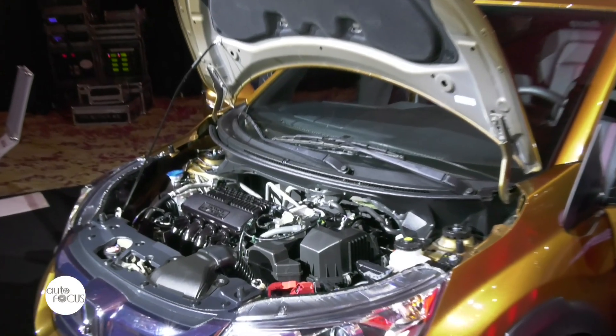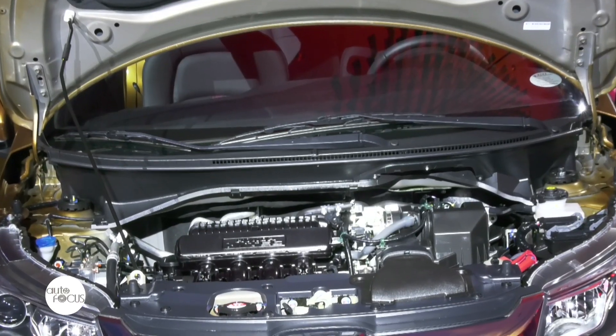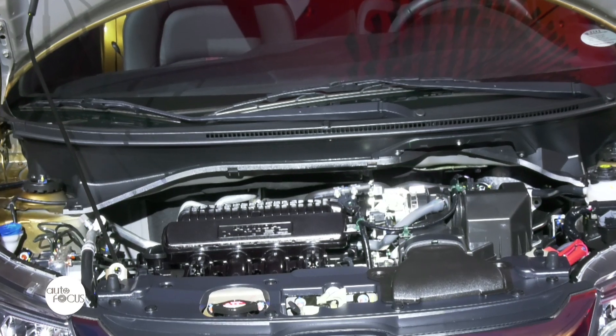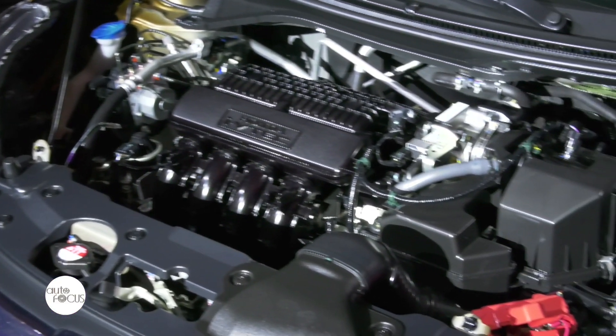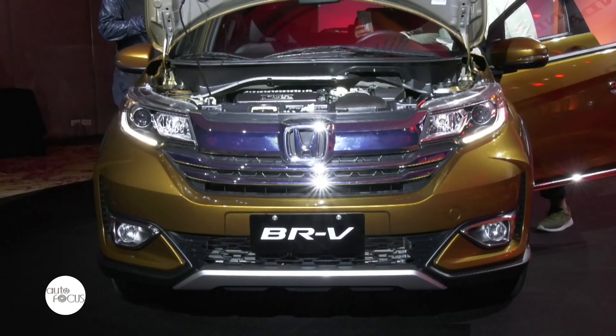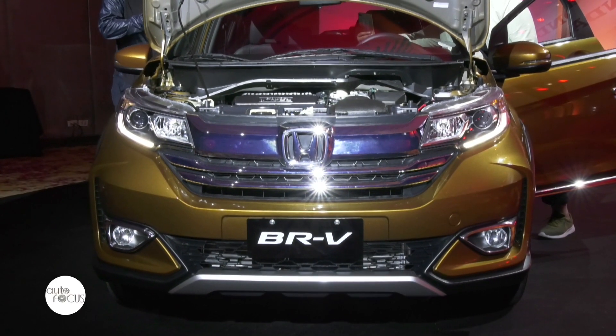The new BRV is powered by a 1.5-liter IVTEC engine that puts out 120 horsepower and 145 Nm of torque. The engine is mated to Honda's EarthDreams technology continuously variable transmission, delivering a smooth, refined, and fuel-efficient driving performance.